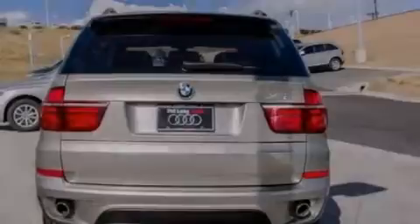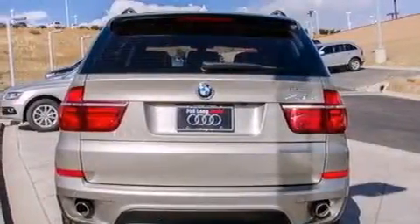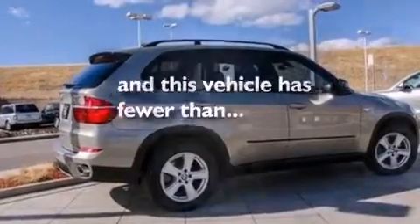All of the following features are included: BMW individual composition, and this vehicle has fewer than 23,000 miles on the odometer.